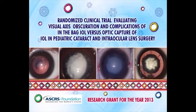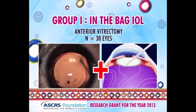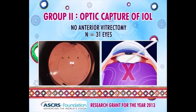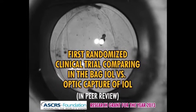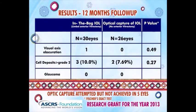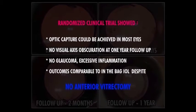We performed a randomized clinical trial in young children with congenital cataracts. One group was subjected to the standard approach of in-the-bag IOL with anterior vitrectomy; the other to posterior optic capture and no anterior vitrectomy. This study, the first of its kind, conclusively showed that we could avoid anterior vitrectomy and yet produce similar outcomes compared to the standard approach. We may be looking at a paradigm shift in pediatric cataract management.